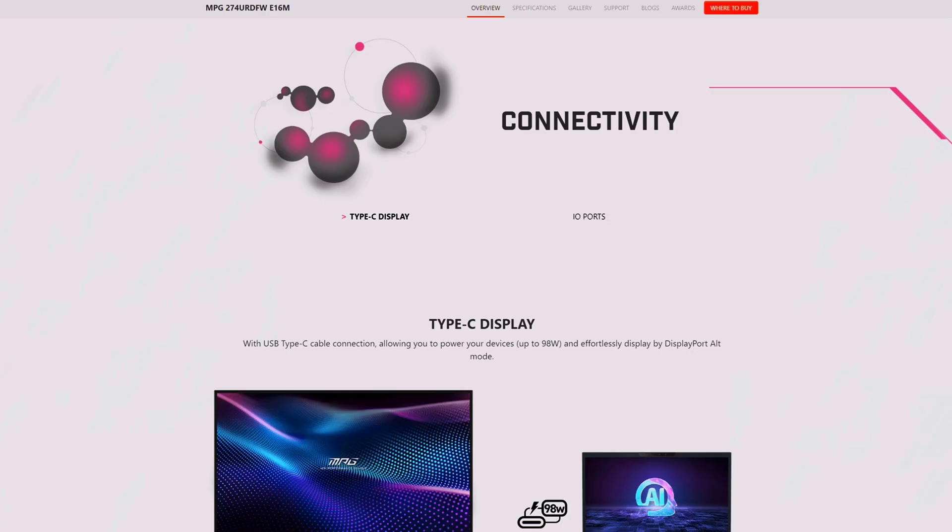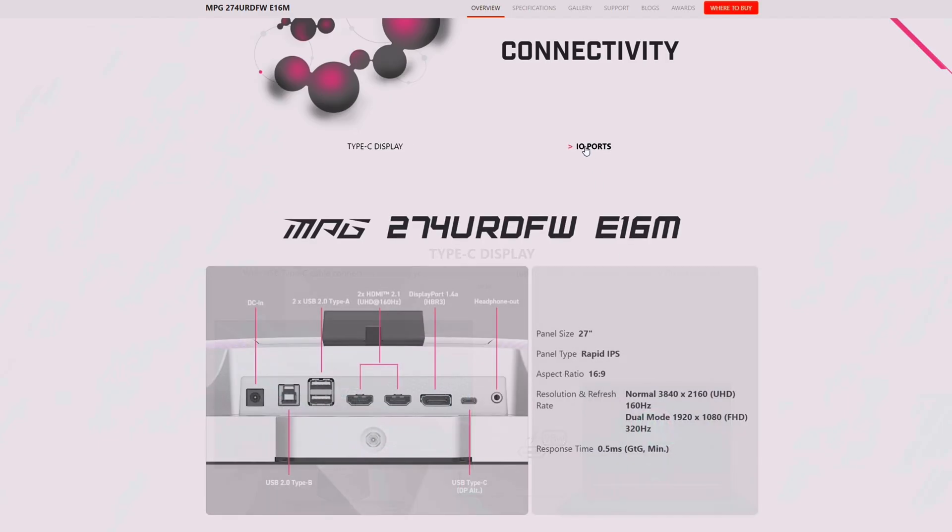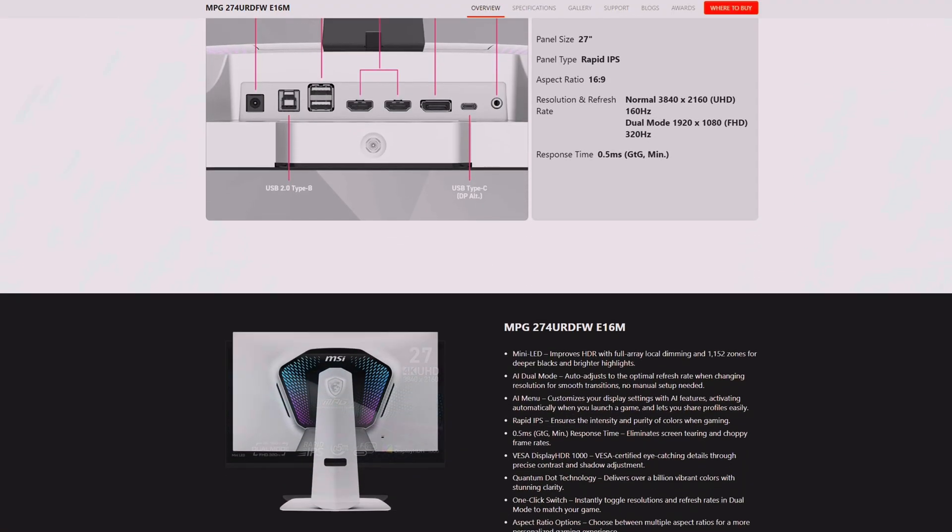It's going to work perfectly with your Windows setup, where you can customize the RGB and various accessories. For connectivity, it supports Type-C display with 98-watt power charging. The display inputs include: DC-in, USB 2 Type-B connecting to your computer, two USB 2.0 Type-A ports, two HDMI 2.1 that supports UHD at 160Hz, a DisplayPort 1.4a, a USB Type-C with DP-Alt mode, and a headphone out.